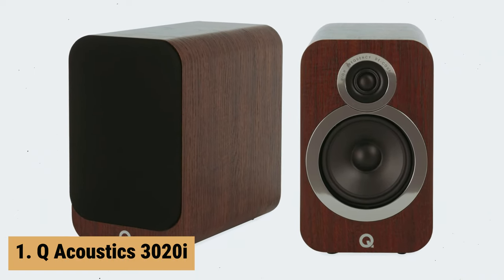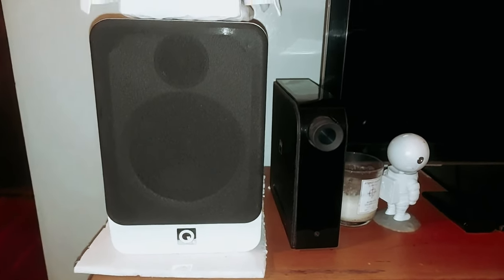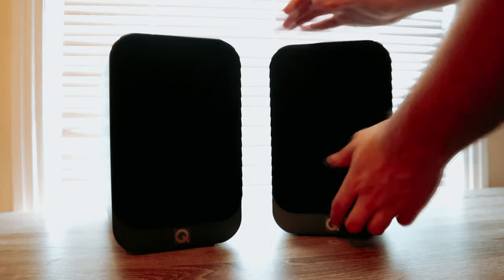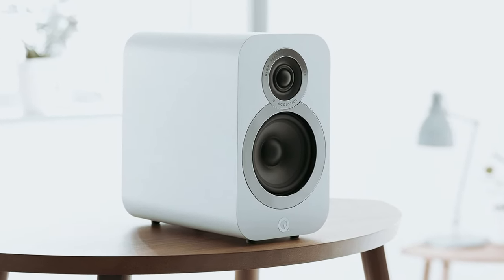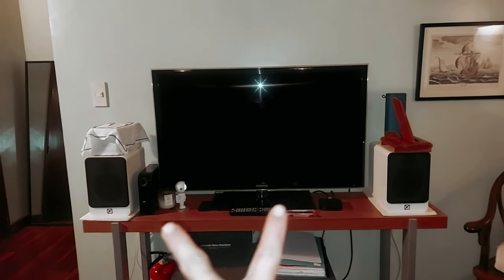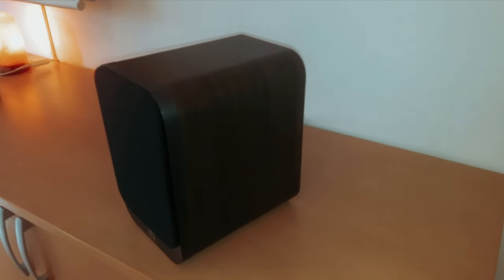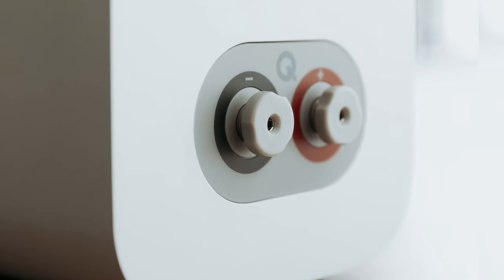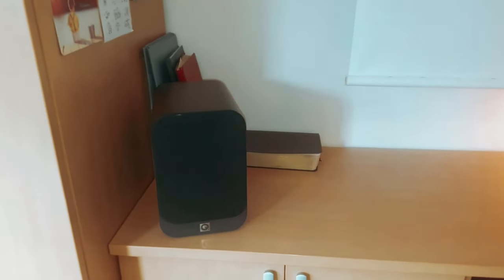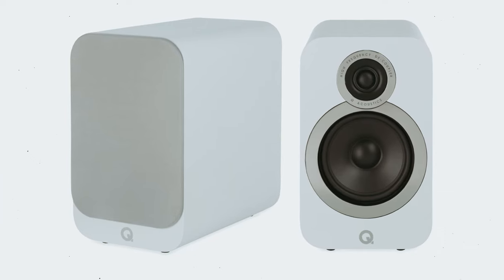And finally, the number one on our list is the Q-Acoustics 3020i. The Q-Acoustics 3020i bookshelf speakers offer an exceptional listening experience, making them a must-have for audiophiles and music enthusiasts. These powerful hi-fi speakers are designed to deliver outstanding sound quality with a larger cabinet size for enhanced bass and scale. The 0.9-inch decoupled high-frequency driver ensures a wide and even dispersion of the stereo image, creating an immersive listening environment. One standout feature is the low-profile terminals, which reduce cabinet noise and accommodate banana plugs for easy setup. The P2P Bracing technology improves the structural integrity of the enclosures, resulting in quieter performance and enhanced soundstage accuracy. Specifications include a 5-inch bass driver, 0.9-inch tweeter, and a frequency response of 64 Hz to 30 kHz.